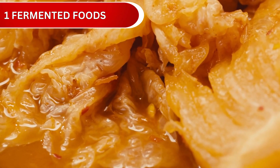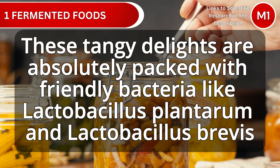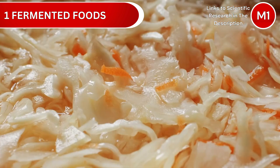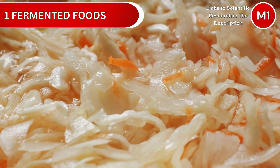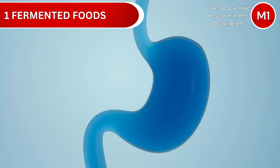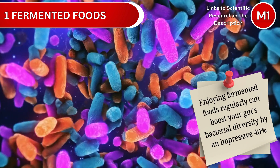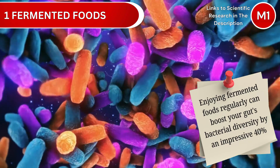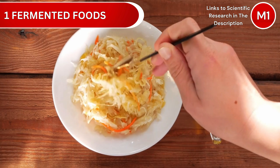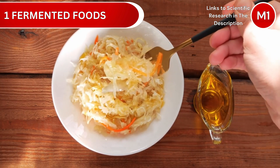Number 1: Kimchi and Sauerkraut. These tangy delights are absolutely packed with friendly bacteria like Lactobacillus plantarum and Lactobacillus brevis. As these helpful microbes ferment the vegetables, they create short-chain fatty acids — think of it as your gut's favorite food. Scientists have found that enjoying fermented foods regularly can boost your gut's bacterial diversity by an impressive 40%. Just 2 to 3 tablespoons daily is all you need, and try to get the unpasteurized kind to get all those lovely live cultures.